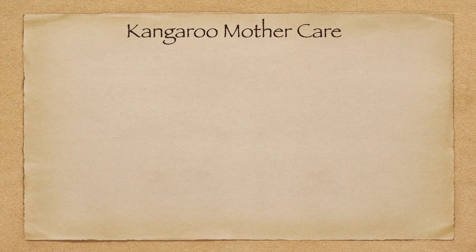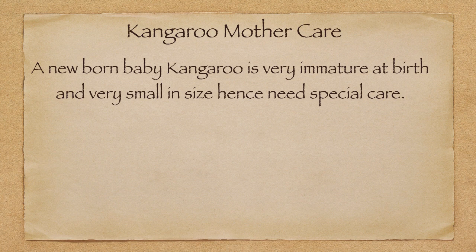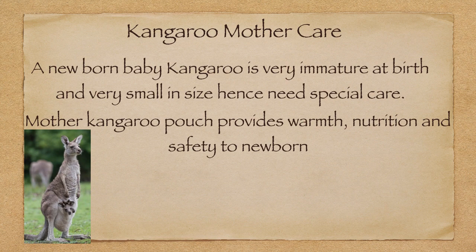What is kangaroo mother care? We all have seen the picture of a kangaroo mother caring for her baby in her lap or in her pouch. A newborn baby kangaroo is very immature at birth and very small in size, hence needs special care. The kangaroo mother's pouch provides warmth, nutrition, and safety to the newborn.